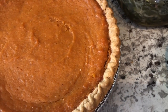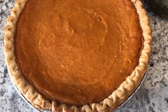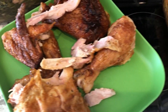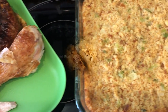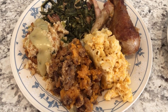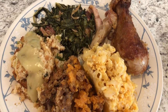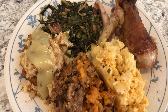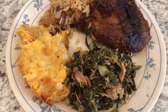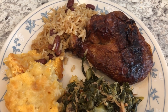For dessert I made sweet potato pie — I also have a recipe for that on our channel and I'll link it in the description box. Here are our Thanksgiving plates. Mine has sweet potato casserole, mac and cheese, chicken, greens, dressing, and gravy. Howard's plate has greens, mac and cheese, the rice and peas, and the chicken.